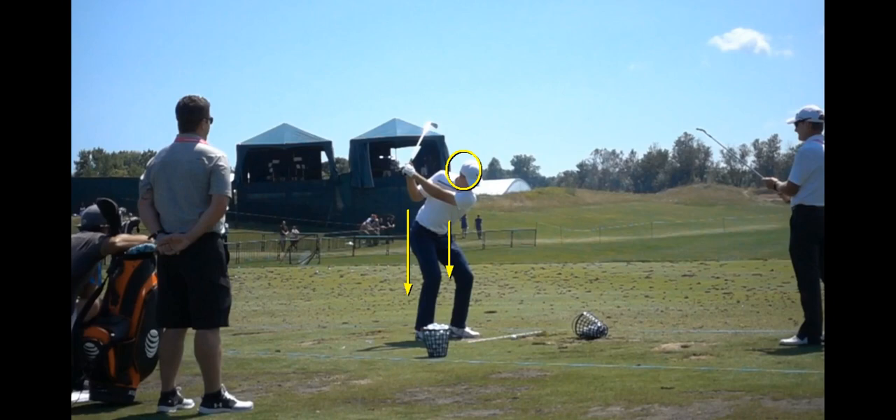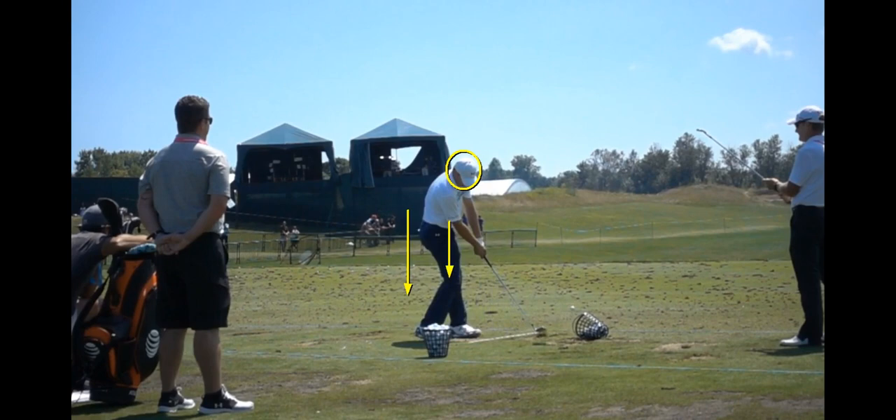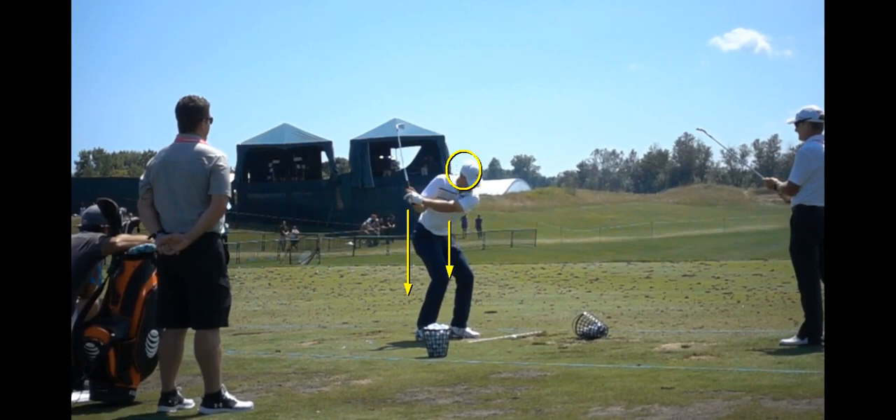If you like Jordan Spieth's swing, look at him at impact — he's low core. His weight's in his left heel and he's really rotated, staying down through the ball, not using hardly any verticals. That's a low core swing.